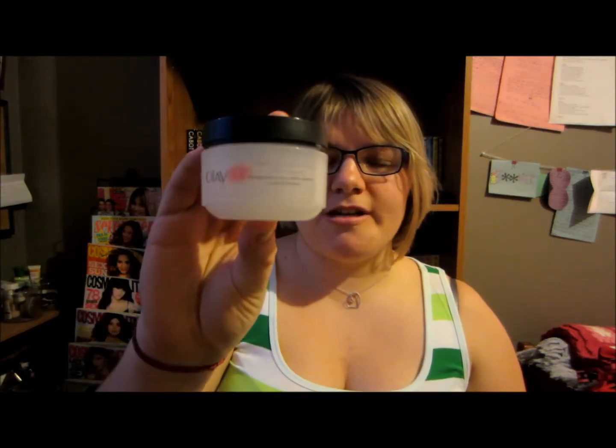The next thing I have is a moisturizer — this is the Olay night firming cream moisturizer. I was using this all fall, putting it on my face before bed. It moisturized my skin, it worked, I liked it. I went to repurchase it when this ran out and I couldn't find it, so I bought the Aveeno one instead. But I'm definitely gonna look for this one again because I really liked it.